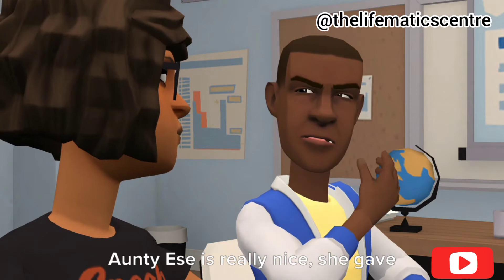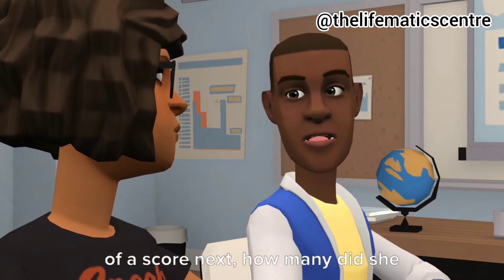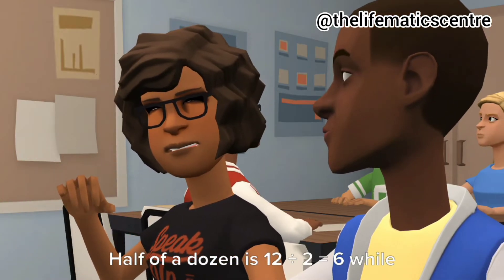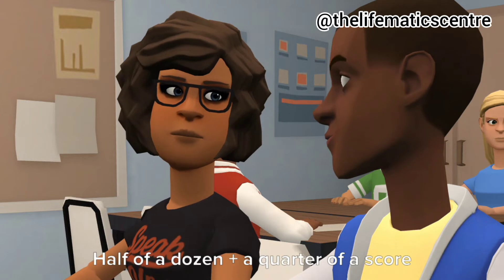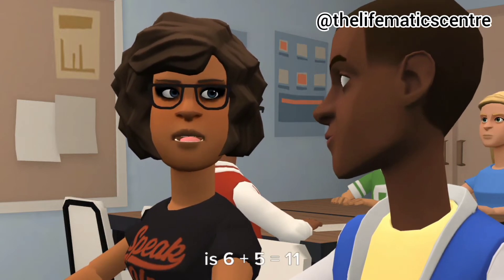Auntie Essay is really nice. She gave you half of a dozen and a quarter of a score — how many did she give out then? Half of a dozen is 12 divided by 2, that's 6. A quarter of a score is 20 divided by 4, that's 5. Half of a dozen plus a quarter of a score is 6 plus 5 — that's 11.